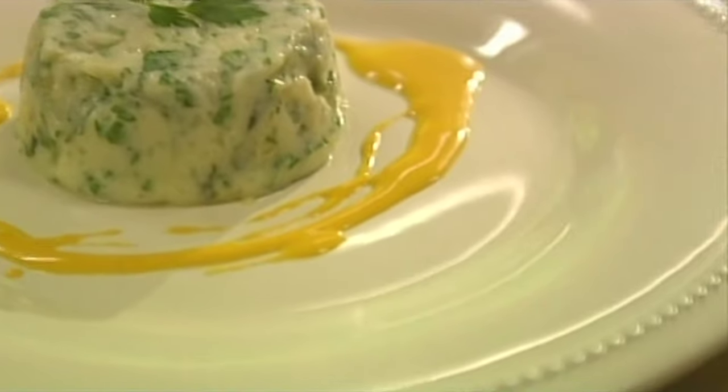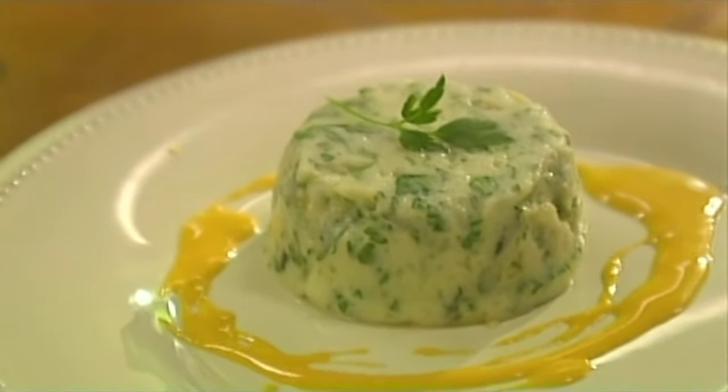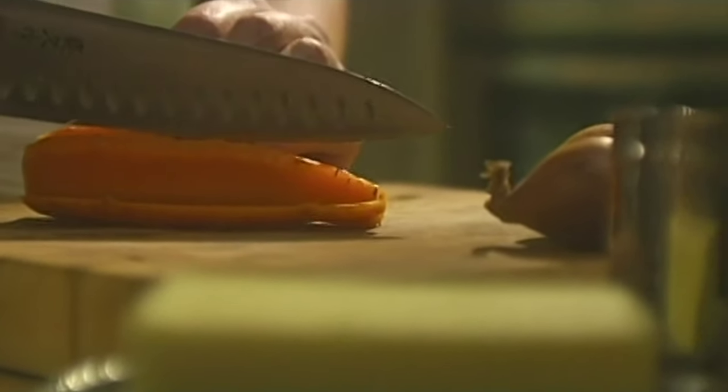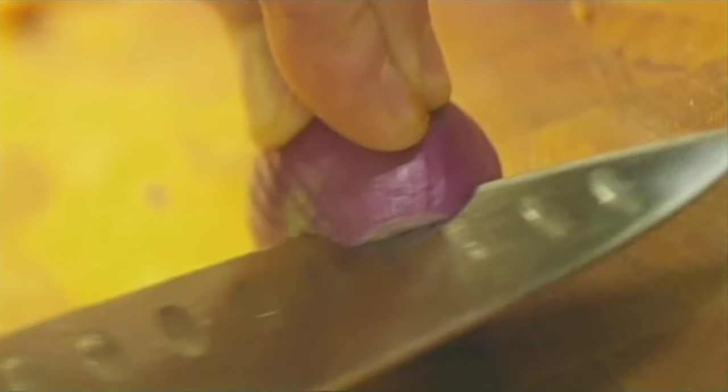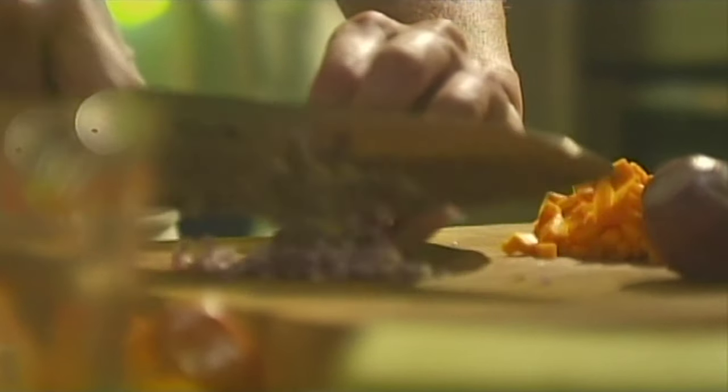I'm starting with the sauce Nantua, which is a shellfish sauce. It's got carrot and shallot as the first ingredients. The carrot will add sweetness and color to the sauce. I'm cutting the carrots into a fine dice because I'm going to sauté them with the shallots. If you don't have any shallots, of course, use an onion.